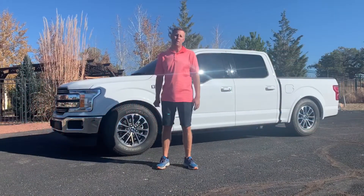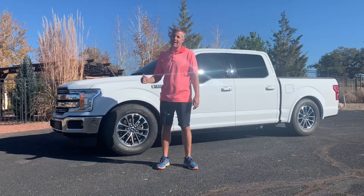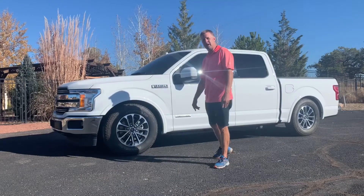Hey guys, Clay here with 505 Motorsports. Today we wanted to highlight a pretty cool truck. This is a 2018 Ford F-150 Power Stroke — very rare, not very many of them out there in the marketplace.